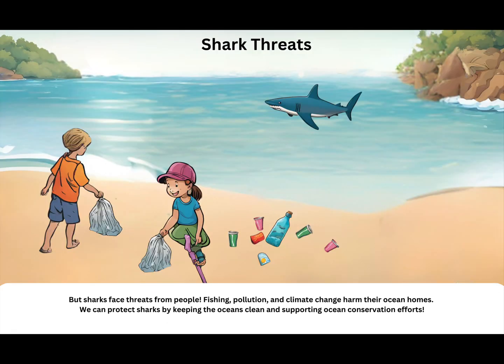Shark threats. Sharks face threats from people. Fishing, pollution, and climate change harm their ocean homes. We can protect sharks by keeping the oceans clean and supporting ocean conservation efforts.